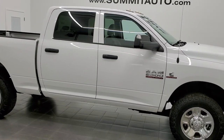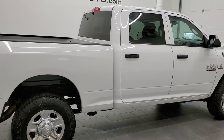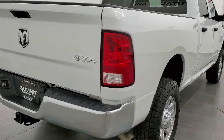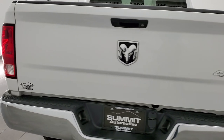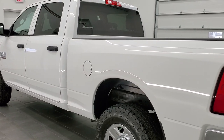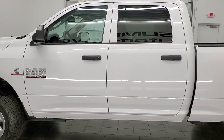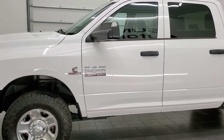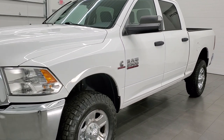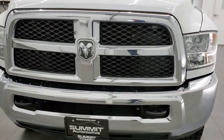This 2015 Ram 2500 Crew Cab Short Box is stock number 12383Z. We're here at Summit Automotive in Fond du Lac, Wisconsin, your new and used Ram and heavy duty truck headquarters. This 2015 Ram 2500 has the 6.7 liter Cummins diesel engine and the 6 speed manual transmission. This truck has been fully safetied and inspected by our service shop, has a fresh oil and filter change, all the fluids have been checked and topped off, and this truck is 100% ready to go.